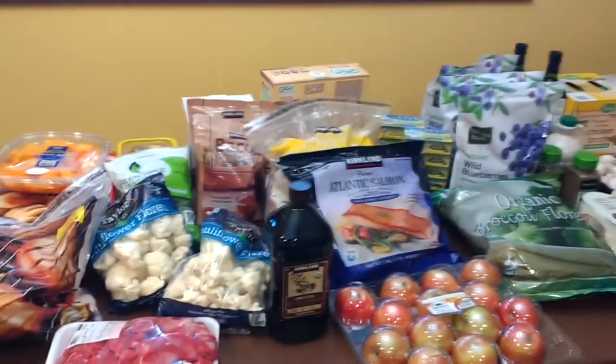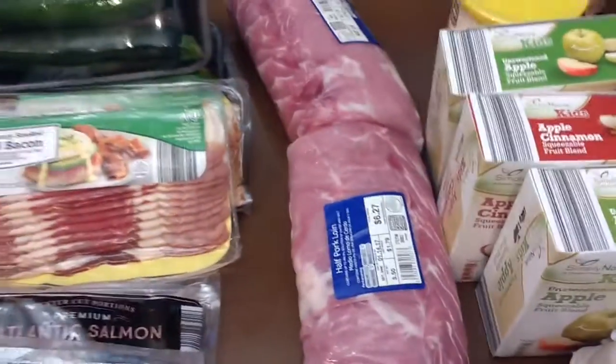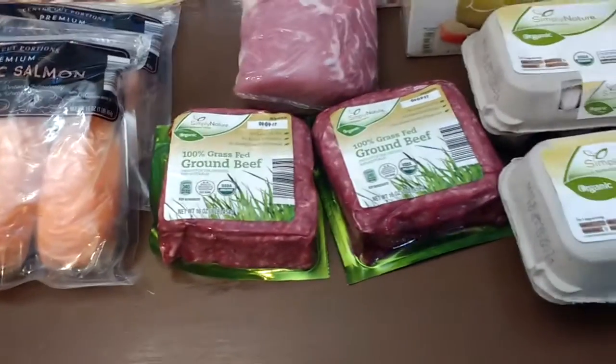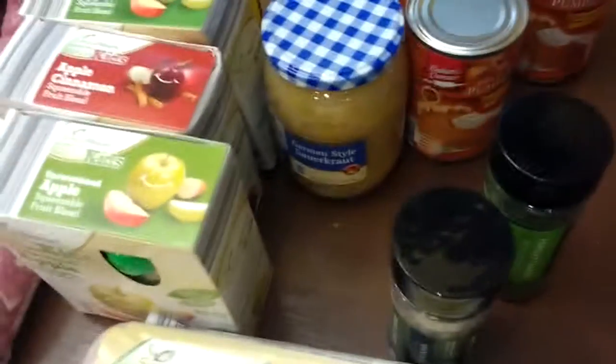I went to several other stores today and this is that haul. I got some romaine hearts, celery, cabbage, uncured bacon, zucchini, pork loin, and some good salmon. I also got grass-fed ground beef, some squeeze pouches, and eggs. I do have about 40 laying hens but 30 of those are pullets and my others are molting so they're not laying.